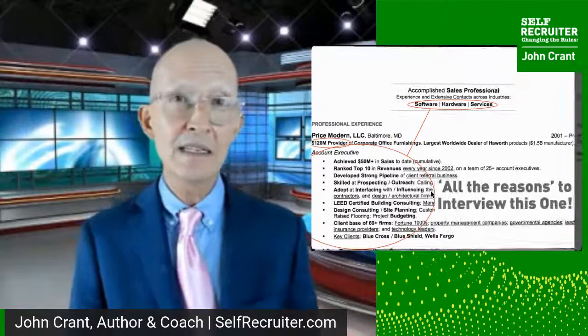Now here are some tips I want to give you from the bottom of a resume.